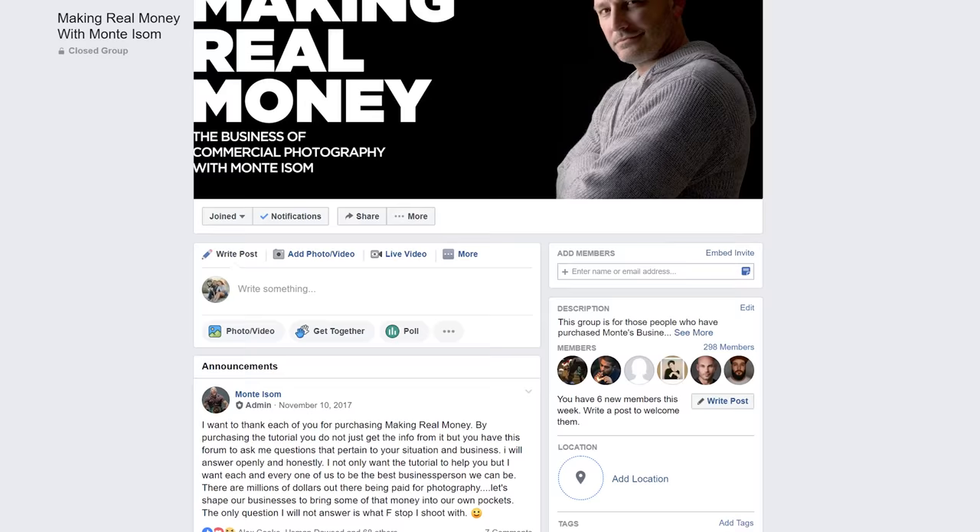Not only from Monty, which I appreciate, but input from other professional commercial photographers from around the world. We rarely had to wait more than an hour to have people chime in. And I don't think we had a day go by when we asked a question that you didn't answer personally by the end of the day.